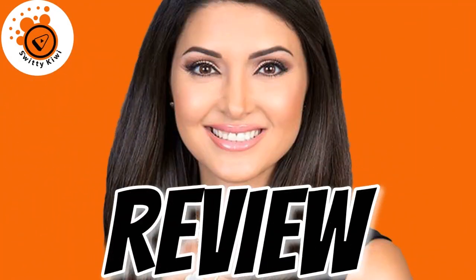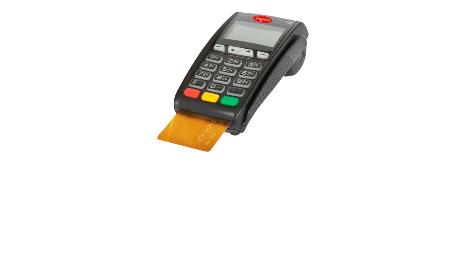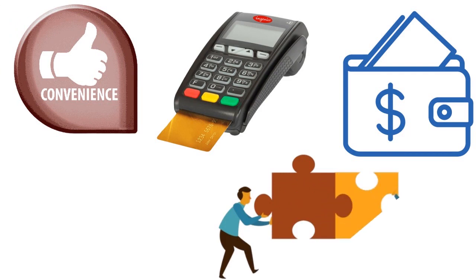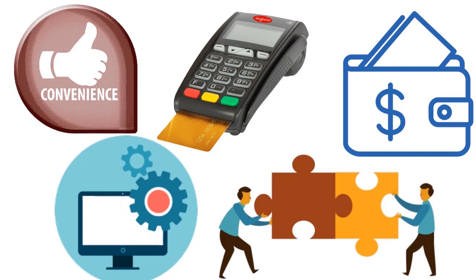I want to quickly do a comparative analysis of SumUp, Square, Zettle, Clover, Shopify, and Lightspeed. We're speaking about credit card readers, and it's very important to understand that when we analyze credit card readers, we pay attention to three important criteria: affordability, convenience, and most importantly, integration — how well the credit card reader integrates with the other apps and software tools that you are running in your business.